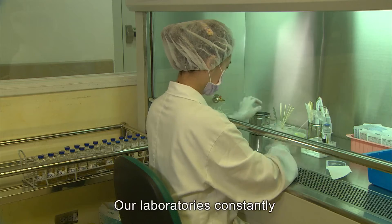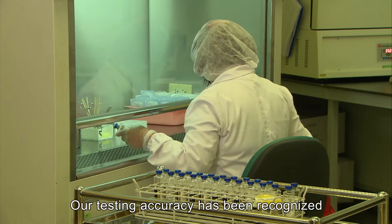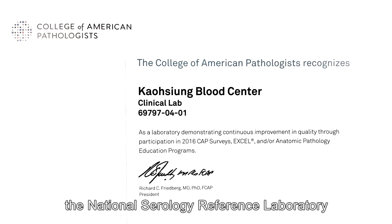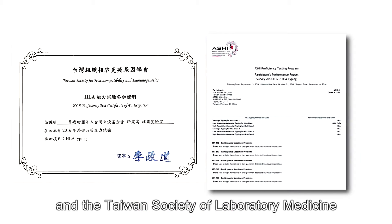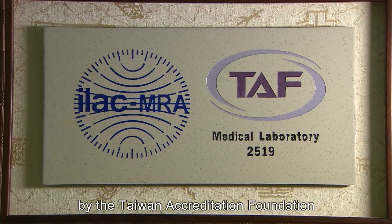Our laboratories constantly improve our testing capabilities. Our testing accuracy has been recognized by the College of American Pathologists, the National Serology Reference Laboratory, the American Society of Histocompatibility and Immunogenetics, and the Taiwan Society of Laboratory Medicine. Our labs have also been accredited by the Taiwan Accreditation Foundation.